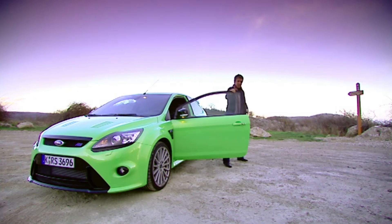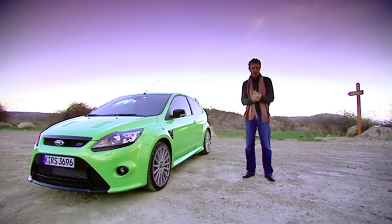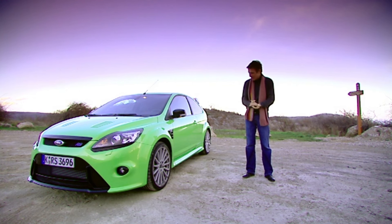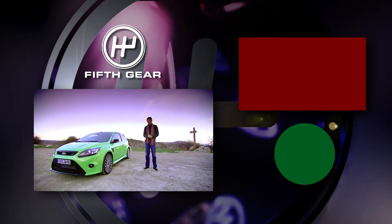I've been driving this all day long on these fantastically challenging mountain roads, and I've had such a blast. This has got to be one of the best hot hatches in the world, if not the best. But do yourself a favour — buy it in blue.